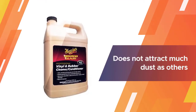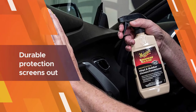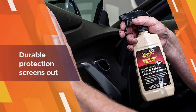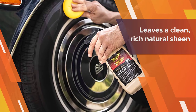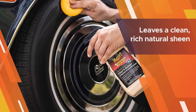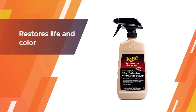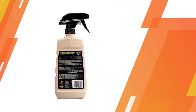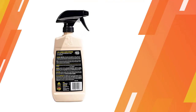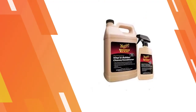It works well, and while it cleans it also conditions, helping to bring back the deep shine look of new. For your tonneau cover, unlike many other vinyl conditioners or dressings, the M40 does not attract much dust. It provides durable protection, screens out damaging UV rays, and leaves a clean, rich, natural sheen instead of a greasy or artificial plastic look. It also restores life and color to your vehicle's rubber and vinyl surfaces.